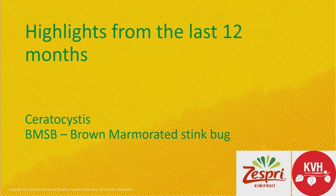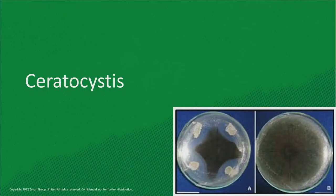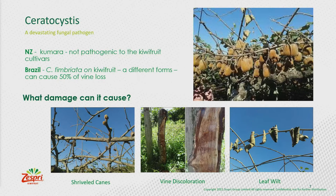I'm going to give some highlights for two special ones: one is the pathogen Ceratocystis, a fungal pathogen, and the other is BMSB, which you've probably heard a lot about. Ceratocystis — this one is already present in New Zealand but in a different form; you'll find black rot on kumara here. But in Brazil and South America, this pathogen has a really wide range of hosts, and we're especially interested in those because if they come to the country they can attack not only kiwifruit but some other hosts as well. They can cause up to 50% vine loss in some cases in Brazil.